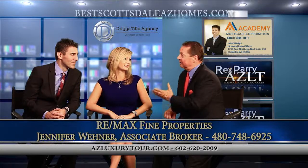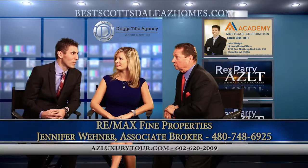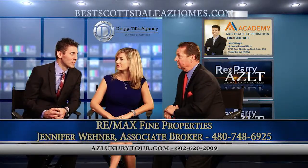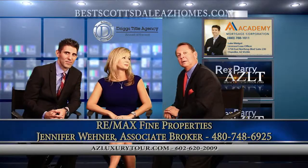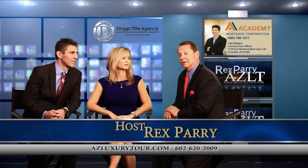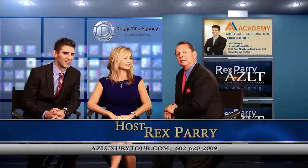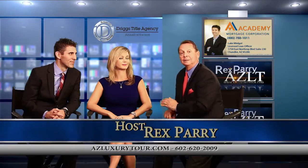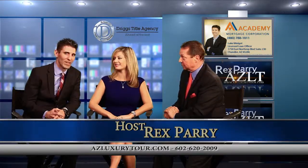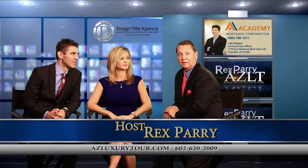North Scottsdale is the place to be. The jumbo financing is very available — rates over the last week to 10 days as low as 4% on a 30-year fixed, jumbo, with no mortgage insurance. Get a hold of Jennifer, get a chance to take a look at this beautiful home and other listings. If you are a potential buyer, especially coming from California, we want to find you that luxury home in North Scottsdale — just like this gentleman who's lived all over the world, Scottsdale is the place to settle. Thank you both so much for being part of the show. It's called azluxurytour.com — go to our website, you can see podcasts after we broadcast. Stay tuned, we'll be right back.